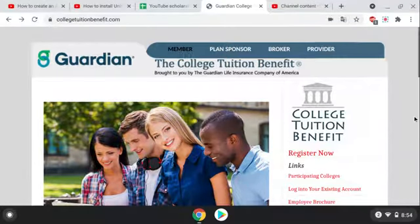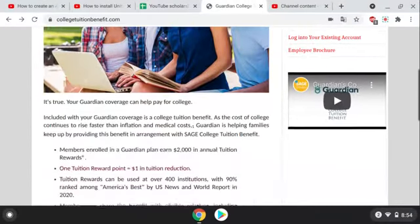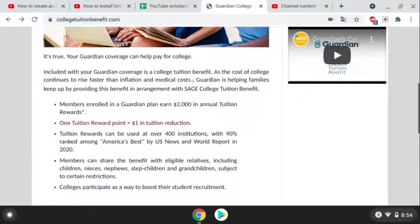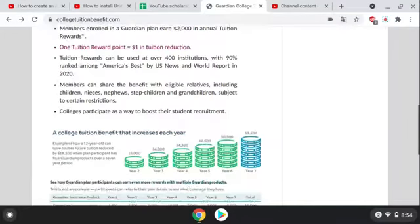Aloha kako. Today we have Guardian Insurance. They have a special program which helps pay for college tuition, and these are for members. Members enrolled in a Guardian plan earn $2,000 in annual tuition rewards. It equates to one tuition reward point equal to $1 in tuition reduction. Tuition rewards can be used at over 400 institutions, with 90% ranked amongst America's best.